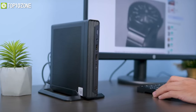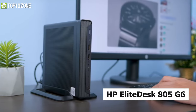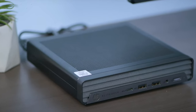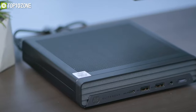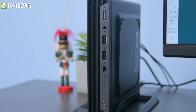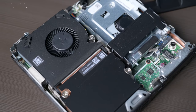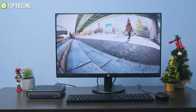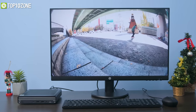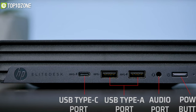Featuring many configurable options, the HP EliteDesk 805 G6 is a high-performing mini PC compact enough to fit anywhere. It can be equipped with up to an AMD Ryzen 7 Pro APU, coupled with up to 64 GB of RAM and up to three storage solutions. An optional GTX 1660 Ti GPU can also be added for gaming and video editing.